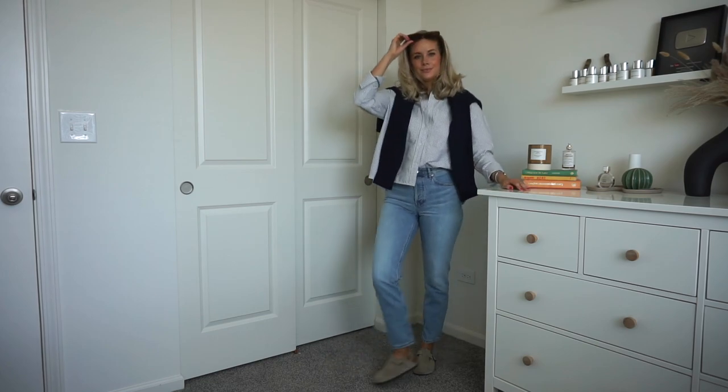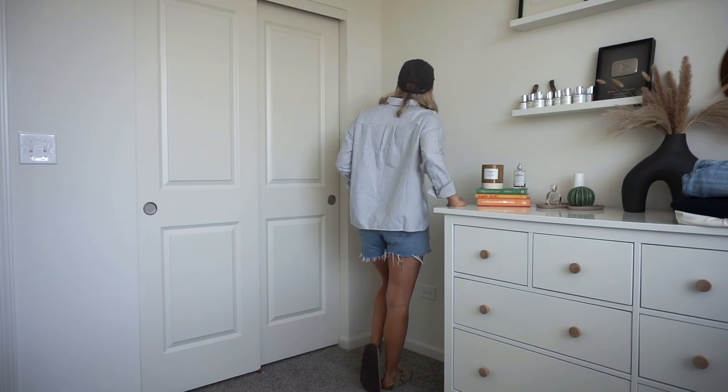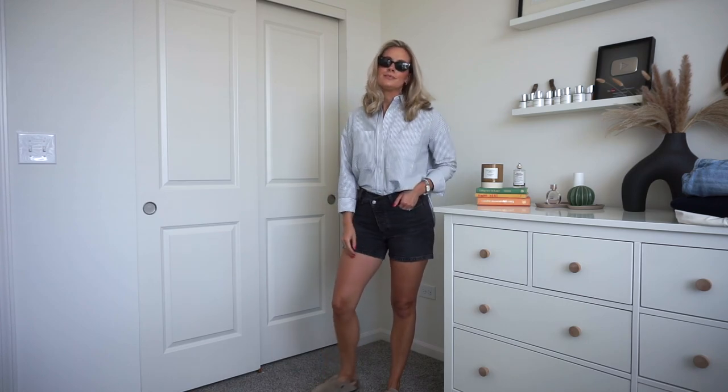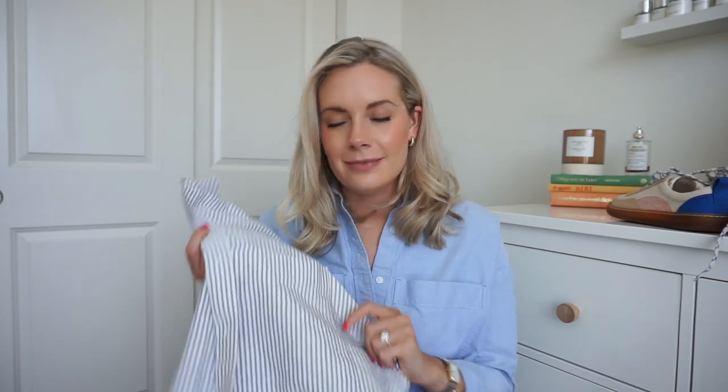I've had my original Everlane oxford shirt for like two or three years now and I constantly wear it. For someone whose job involves getting new clothes all the time, keeping something for two years is a big deal. So buying it in another color says a lot. I get mine in an extra small and it's still very boxy. Everlane does oversized pieces so well — it's classy. Everlane is kind of a baby between J.Crew and Banana Republic, but more sustainable.